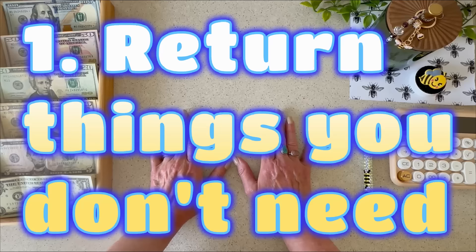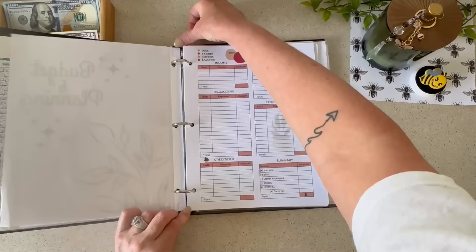We all have them, right? Impulse buys, boredom scrolling. Take it all back. We're going to go over my budget binder really quick.